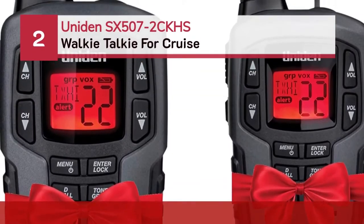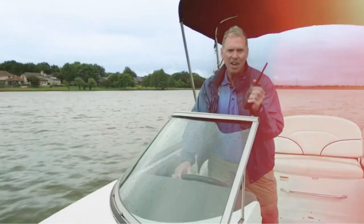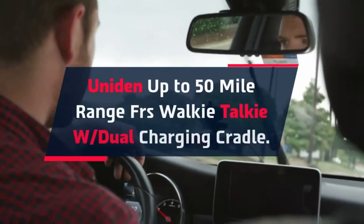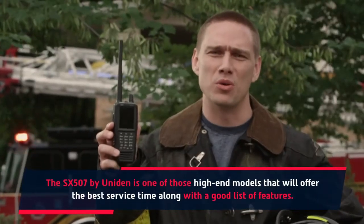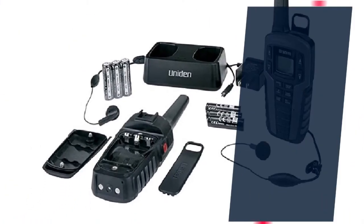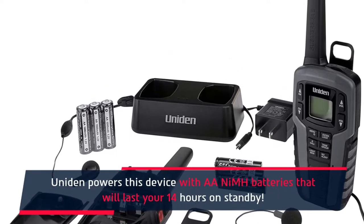Number 2: Uniden SX 507-2 CKHS walkie-talkie for cruise. The Uniden SX 507 offers up to 50-mile range FRS with a dual charging cradle. It is one of those high-end models that will offer the best service time along with a good list of features. It includes a NOAA weather scanning system to alert you on bad weather conditions. The flotation mechanism keeps the device from being submerged in water, and it is powered by AA NiMH batteries lasting 14 hours on standby.